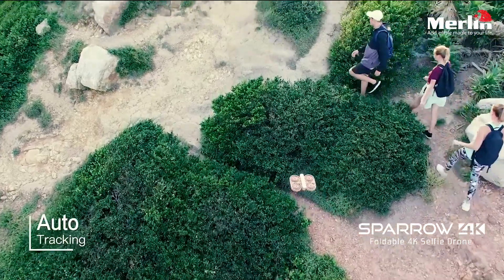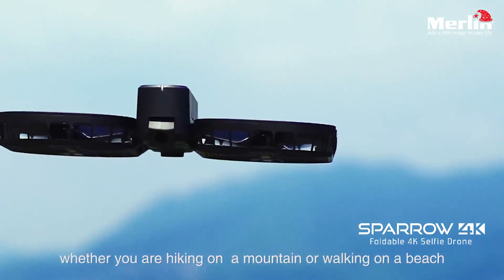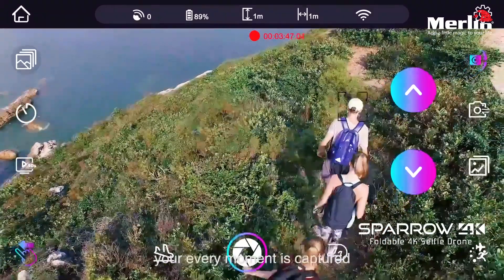With self-tracking function, whether you are hiking on a mountain or walking on a beach, your every moment is captured.